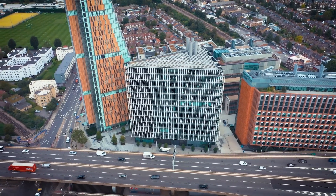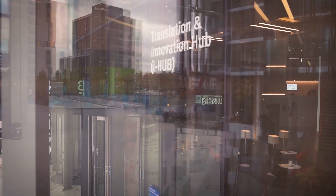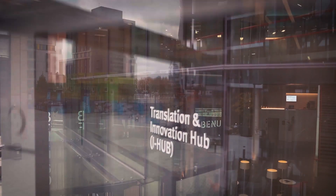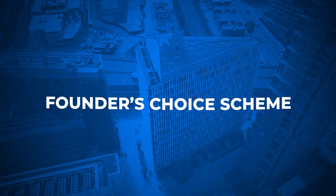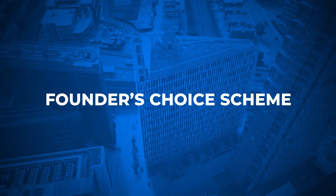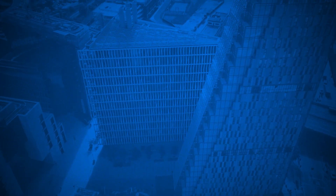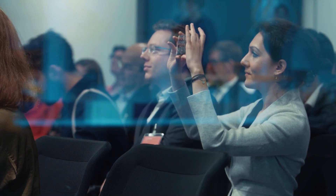If you are interested in building your own business or startup, we can help you decide if it's the right route, and the startup team can help you form a company. The Founders Choice Scheme has been running since 2017 and is popular with Imperial researchers, as it allows you to take up to 95% of the founding equity share for you and your co-founders.